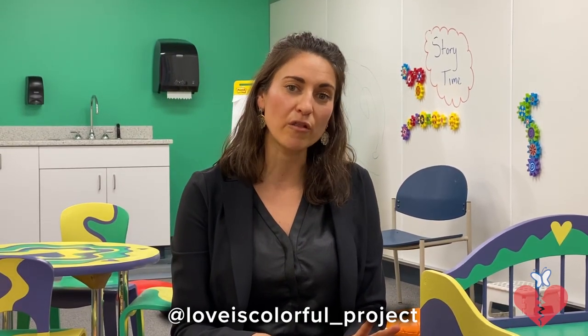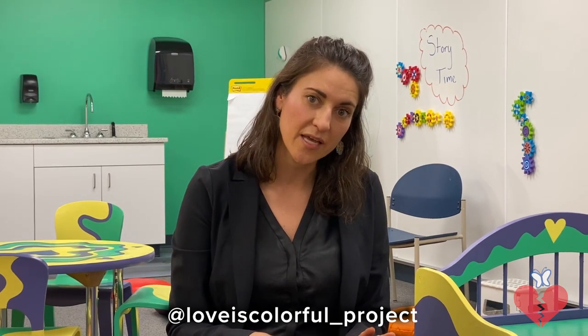Two places to find me would be at loveiscolorful_project — that's a project I'm currently working on about art, learning, and empathy. And then the other is my art Instagram account, at Zephyro Art. Those are the two best places to find me and learn a little bit more about what I do and where you can find my art.